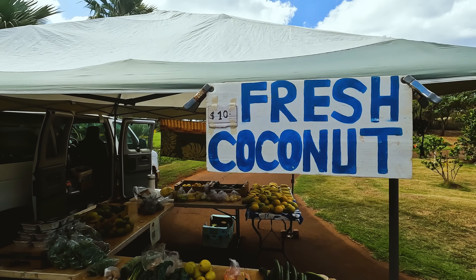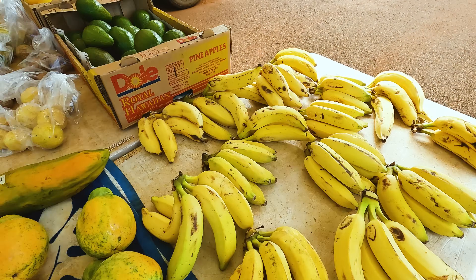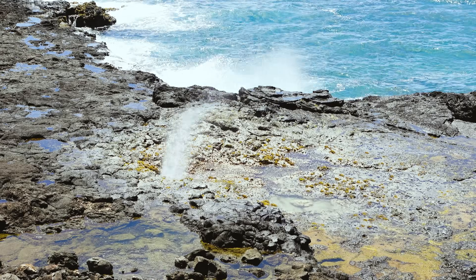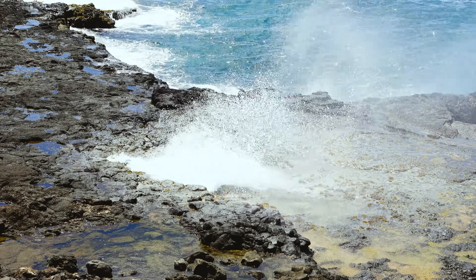Two tips: first, it's fun to shop local, so find these markets — farmer's markets are located all over the island, just check websites for different times. Number two, Spouting Horn is right across the street. It's a great blowhole. The kids love it. It's a cool little park — go check it out.